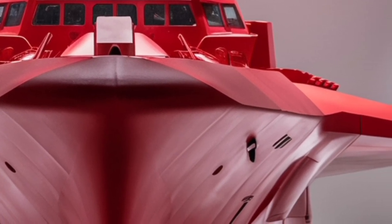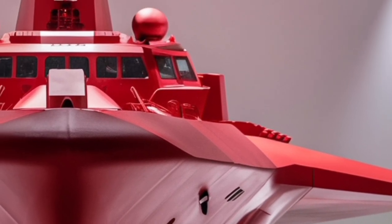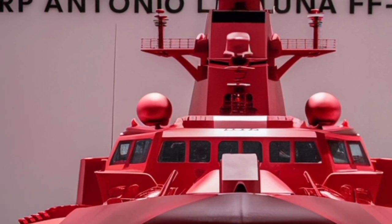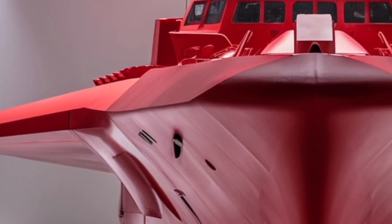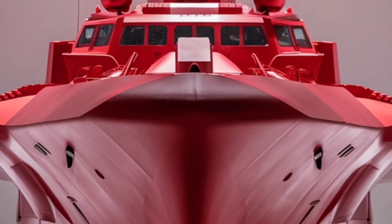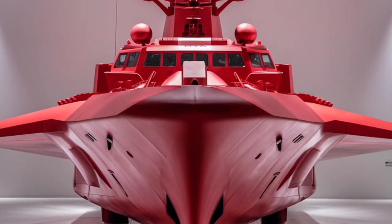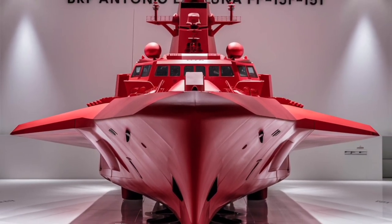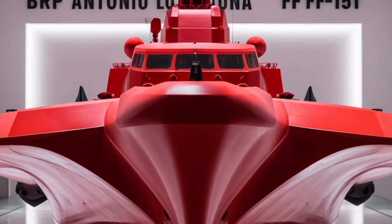Performance-wise, the Antonio Luna is balanced to provide endurance and flexibility. It can remain at sea for weeks at a time conducting patrols or escort missions, and its relatively small size compared to larger destroyers makes it more agile in littoral or coastal environments. This is particularly relevant in the Philippines' maritime setting, where navigating tight straits and shallow waters is part of daily operations. Yet despite its smaller frame, it packs firepower and technology that rival larger ships, making it a cost-effective but powerful addition to the fleet.